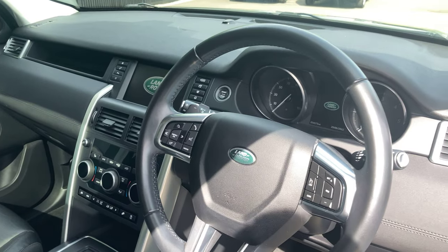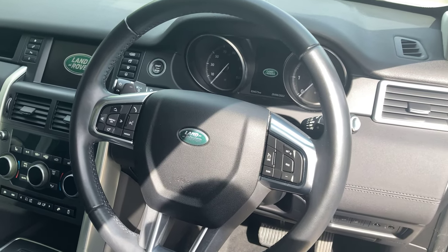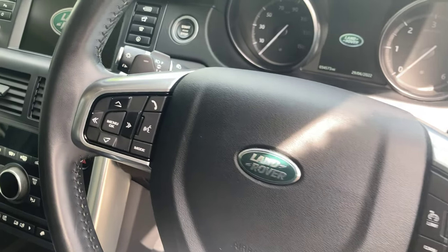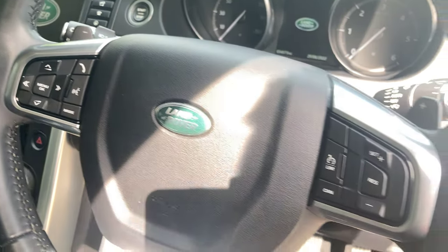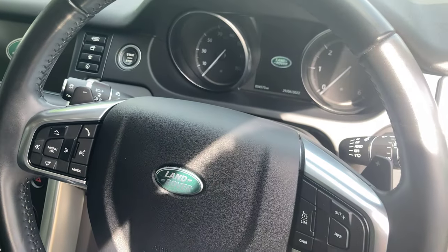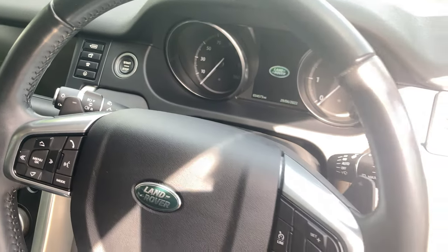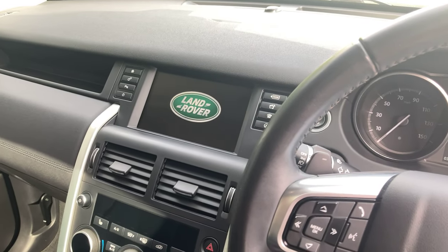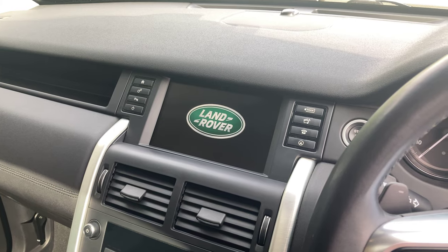Then we've got a leather-wrapped steering wheel here for the driver. Of course, you've got paddle shifters, cruise control with your speed limiter, then buttons for your multimedia, voice control, and some other functions. You'll find sensing wipers in their usual place, and in the middle our main infotainment system is the touchscreen display.